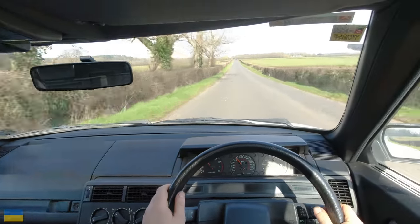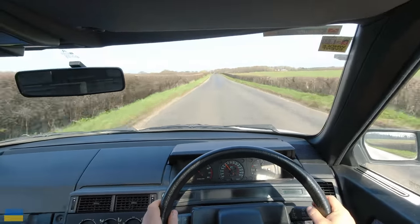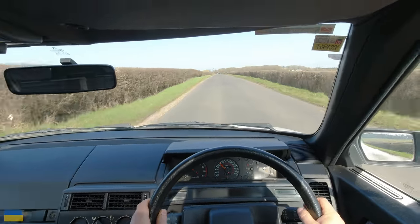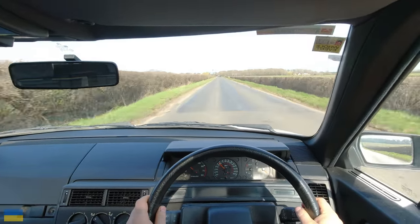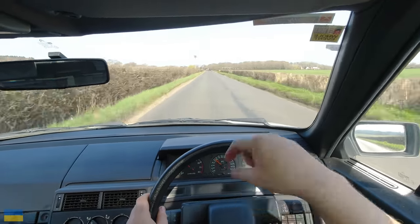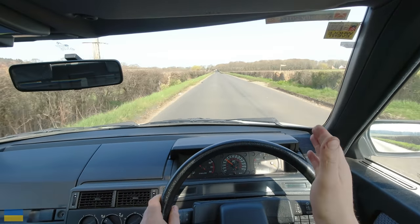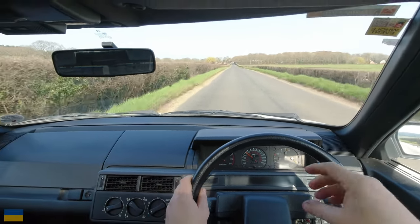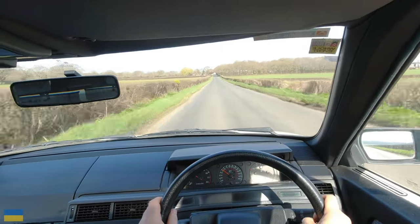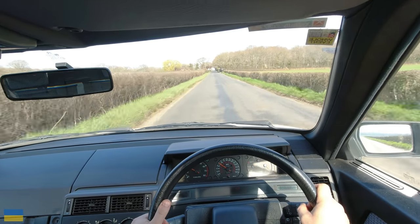It's flat out going downhill and it doesn't really matter - same as the CX, it's not really a consideration. You don't think about how fast it is because it isn't. If you want to go fast you wouldn't buy this. You can make good progress point-to-point keeping it going through bends, but straight-line acceleration is not what it's about. The engine is just a means to make the car go.